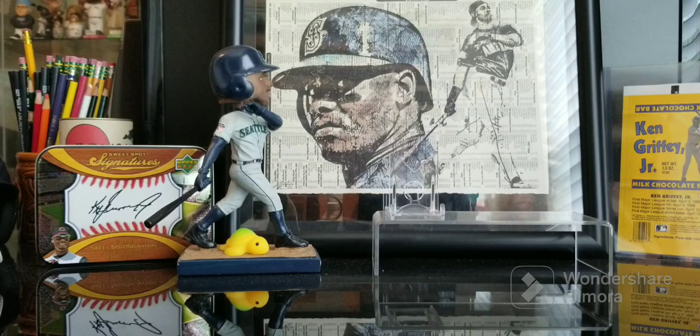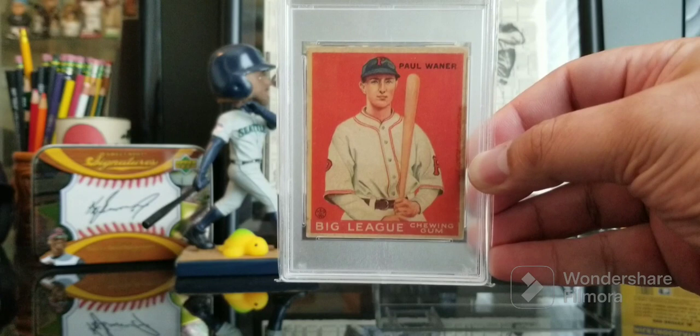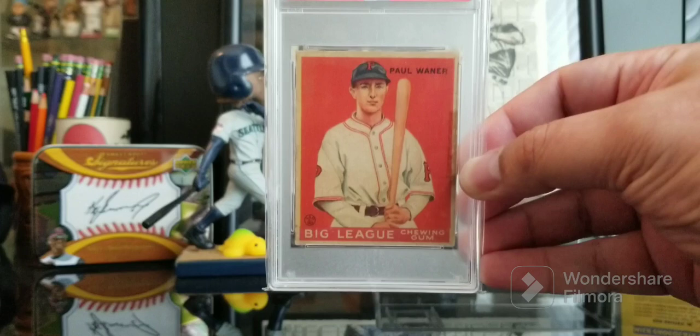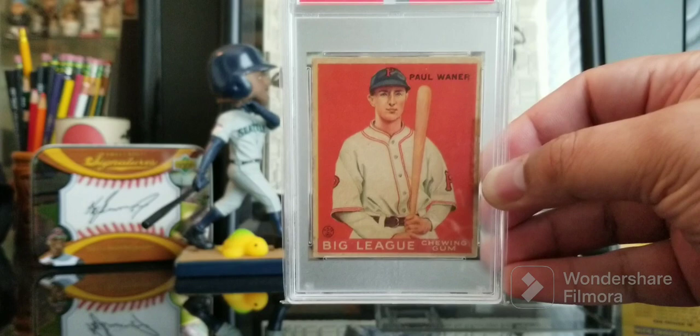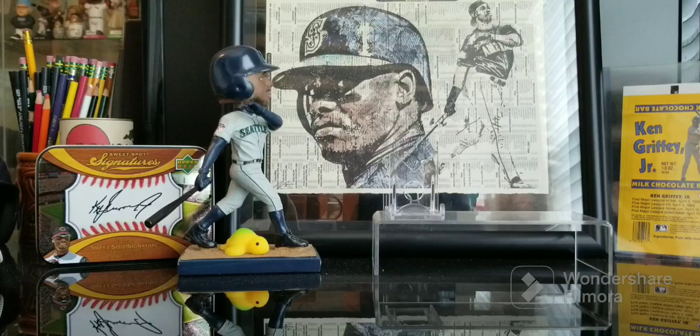Not wasting any time, I'm gonna hop into Big Poison. This is a 1933 Goudey — I believe it's his rookie card, I could be completely mistaken. Paul Waner was a beast: three-time batting champion for the Pirates, Hall of Famer, 3,100 and change hits, and I believe a .333 career batting average. I just love the image on this card. Mine obviously is stained, but these are just really coolly designed cards. Love that one.